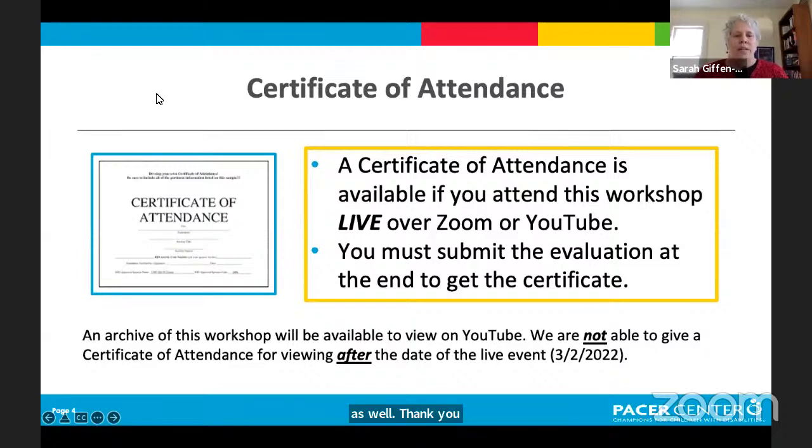A certificate of attendance is available for today's workshop if you are watching it live — that is March 2nd between 2 and 3 PM Central Time. When you watch the archived version on YouTube, we are not able to give a certificate of attendance. To receive one, you must submit the evaluation at the end, so watch for that link to our SurveyMonkey evaluation.